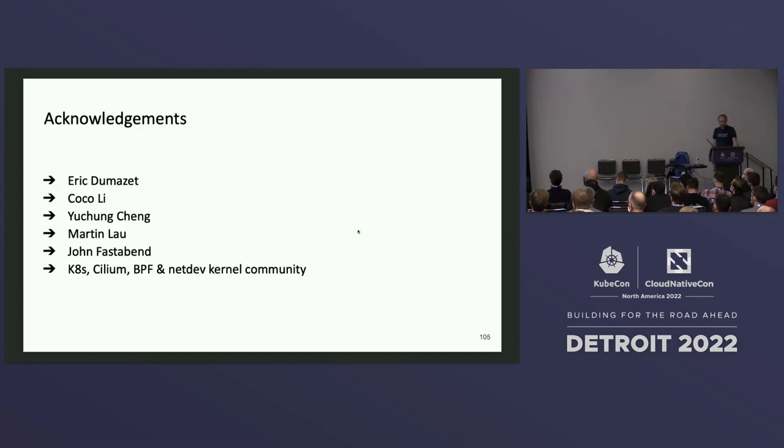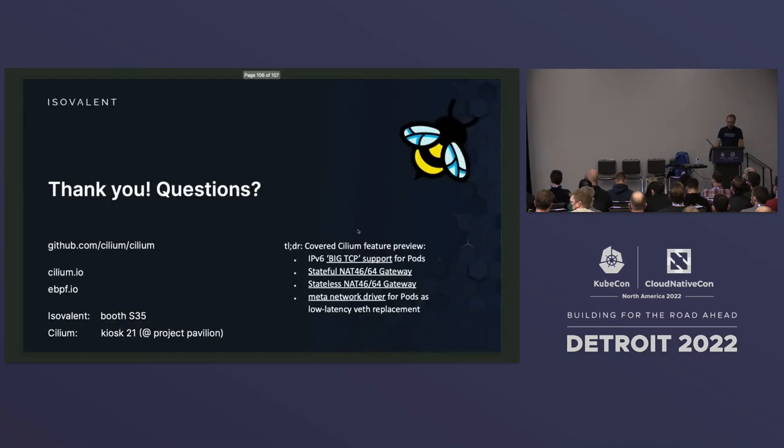Last but not least, I want to thank folks in the Linux kernel community, the BPF community, and the Kubernetes community — especially those from Google who created BigTCP support in the kernel, because it's a really exciting feature with a lot of potential. As you can see, when you move to IPv6, the performance benefits may not be obvious at first. With that, I'd like to thank you and open up for questions.